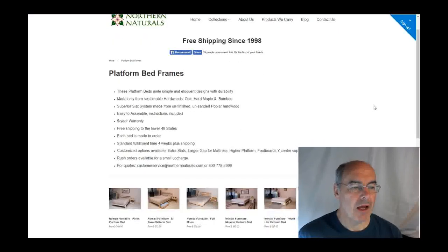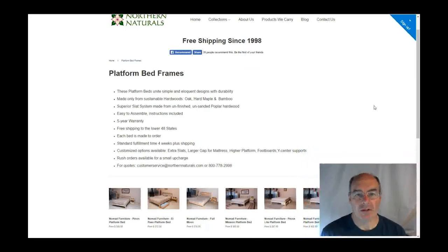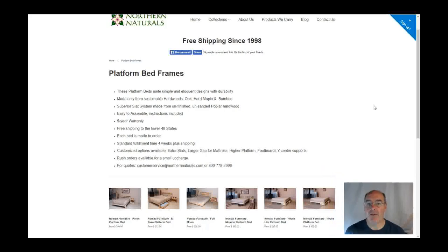These beds have been very popular for us. We feel that we have the best solid wood platform bed frames out there. And these are all handcrafted. They're made in the USA. They're made to order — they're not sitting on a shelf. These are very easy to assemble and to disassemble. They get shipped to your door, so they could also be shipped to a dorm room or to your camp or what have you.